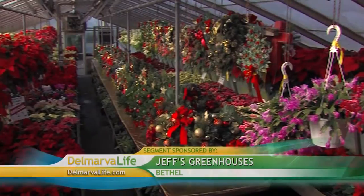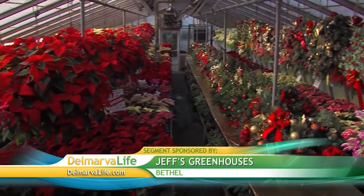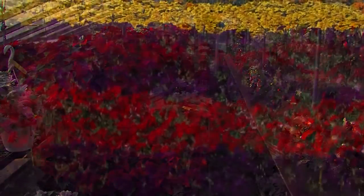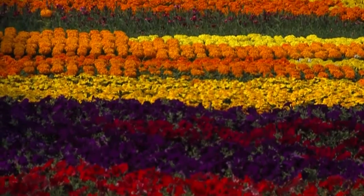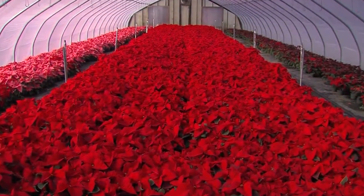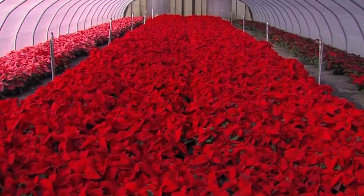The greens, reds, and golds. Christmas is in full bloom at Jeff's Greenhouses in Bethel in Sussex County — a much different picture from the last time we were here. The rows of spring flowers are now a sea of red.